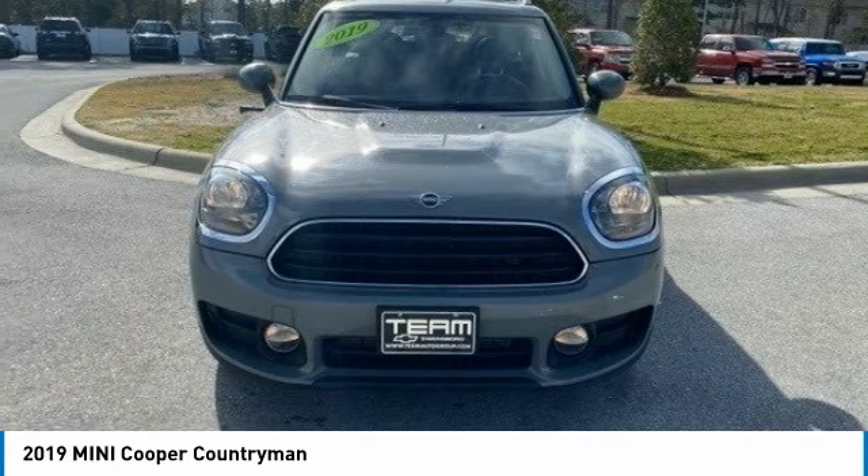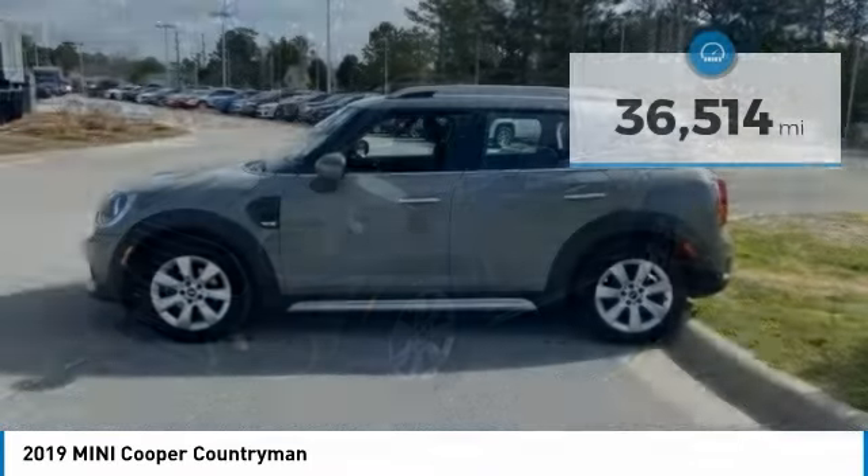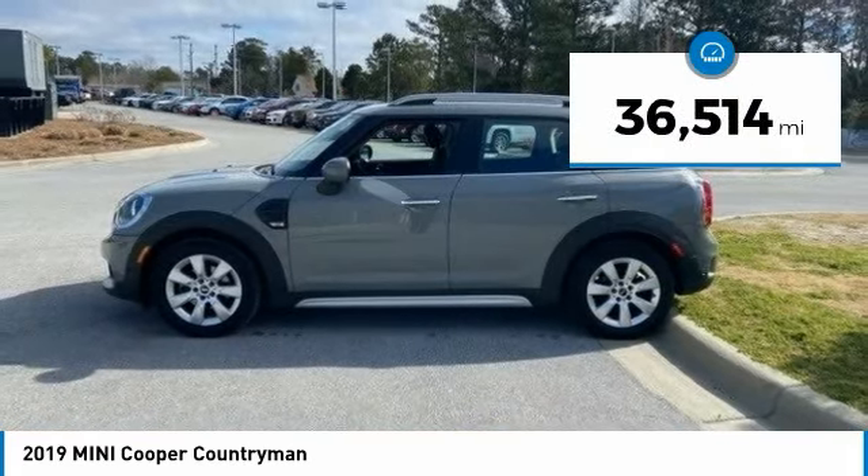The cabin is roomy with plenty of front leg room and is priced below $25,000. This vehicle has less than 40,000 miles.